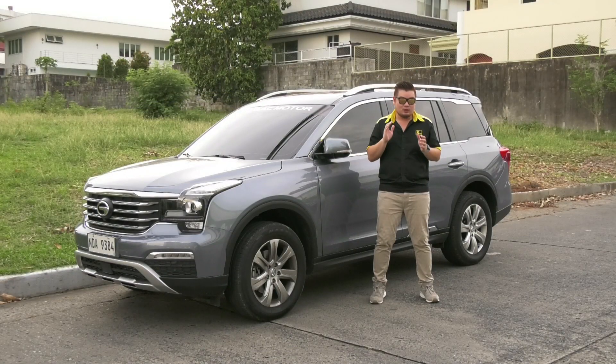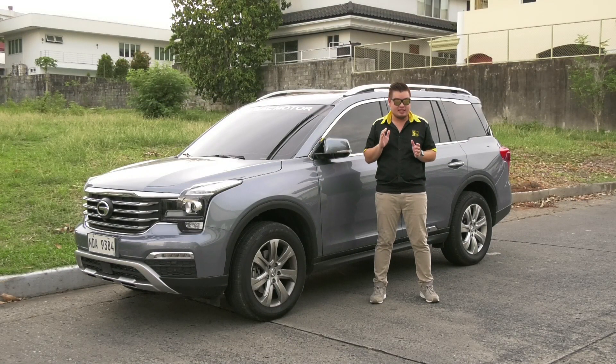That was the 2019 GAC GS8 4x2 GE, the flagship car of GAC Motor, proving that it can compete in the market.